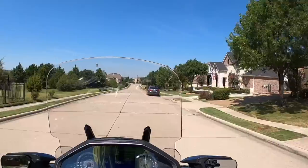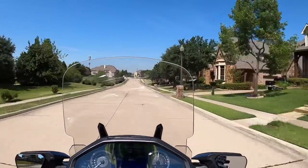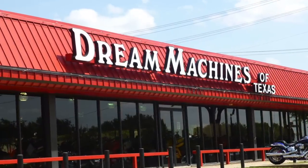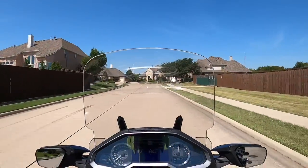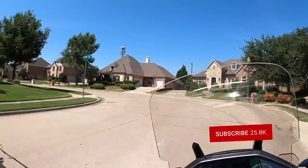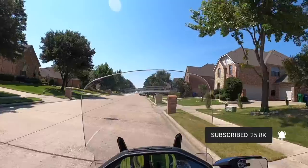First of all, I need to thank my friends over at Dream Machines of Texas for letting me borrow this bike so I could do a couple of videos. What I'm doing is an oil change and a clutch fluid flush and bleed for the manual transmission.